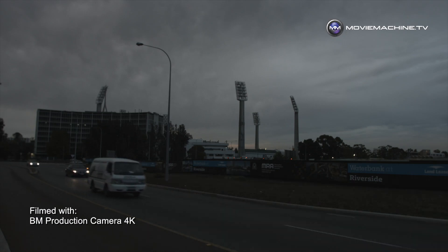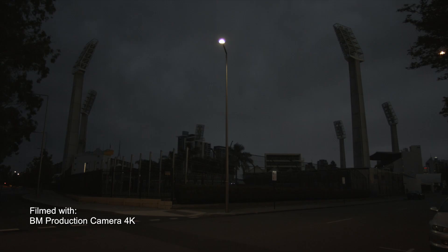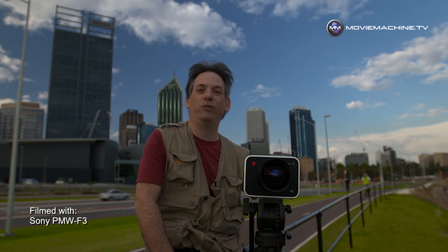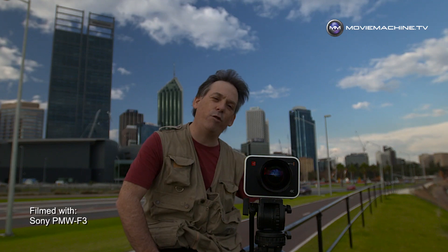The low-light capability on this is a lot less than what you can shoot on the 2.5K camera, for example. This camera will shoot at 200 ASA, 400 ASA, or 800 ASA. For most of this week I've been shooting at 200 and 400 ASA. When I get out at night, I can see the limitations in terms of what you can actually do.